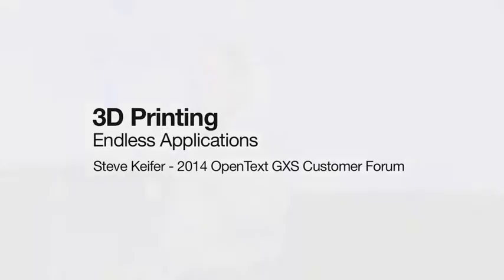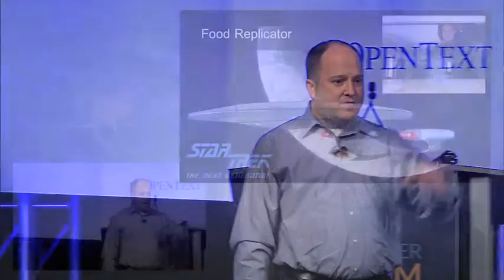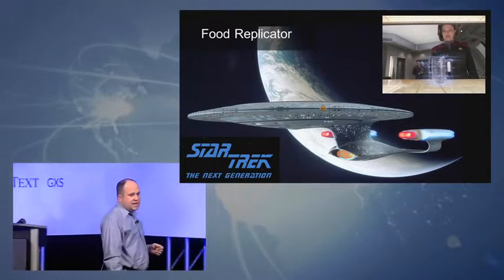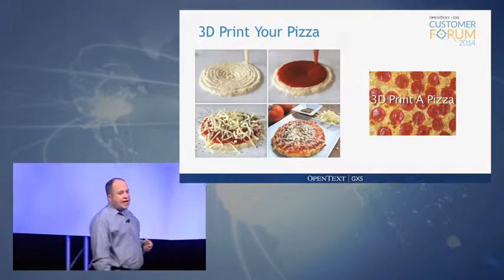Another cool technology that was in Star Trek was the food replicators. You'd go down to the cafeteria, push a button, and it would create just about any food you could think of in a matter of a couple seconds. We're getting close to that as well.